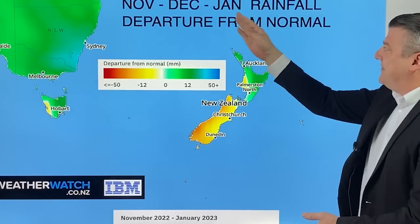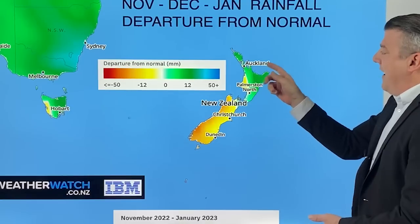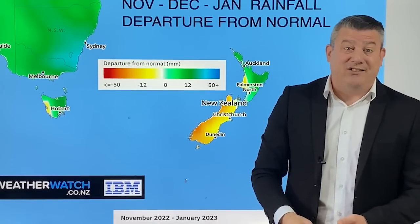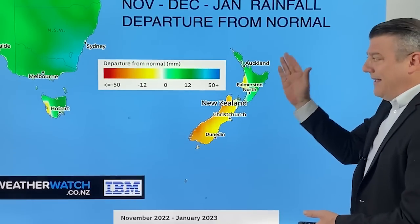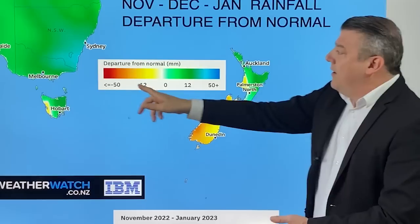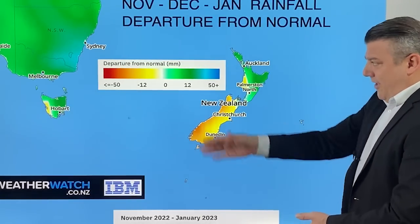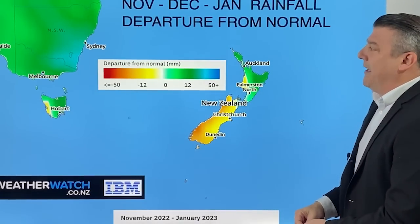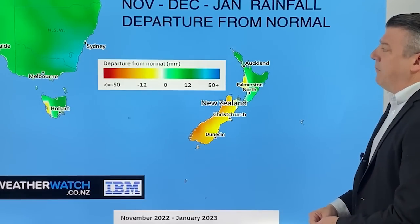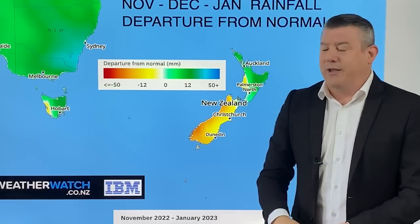Expanding that out to November, December and January — it's pretty much the same, potentially a little bit wetter on the eastern side. La Niña is certainly still playing a role, bringing more easterly winds and a little more wet weather and cloud, but again only a little bit wetter than average — it's not extreme. It's not like the blue shading you're seeing over Australia, where they are much wetter than average through spring, likely continuing into summer for places like Canberra and Sydney. In New Zealand, Auckland is only a little bit wetter than average — not looking too bad.